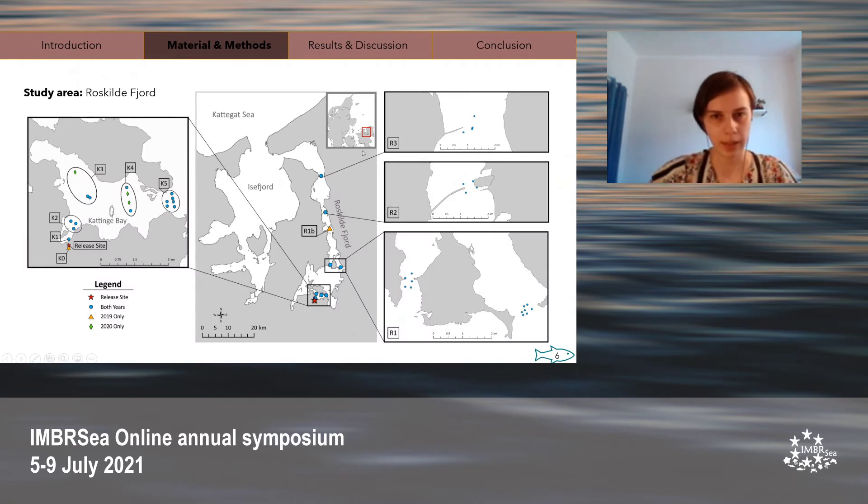This is the study area, the Roskilde Fjord. As you can see, the red star marks the release site. Upstream of the release site was K0, an acoustic array deployed only in 2019, placed upstream behind a fish ladder to see if any brown trout were migrating upstream instead of downstream. In the inner part of the Roskilde Fjord is Kattegat Bay, where the K1 to K5 arrays are located. In the lower Roskilde Fjord are the R arrays: R1, R1b, R2, and R3. If a brown trout smolt were to migrate from the release site to the ocean, it would follow a migration route out into the Kattegat Sea.